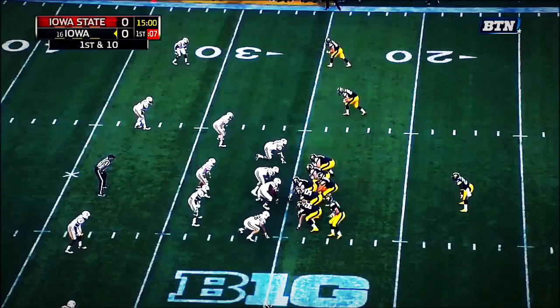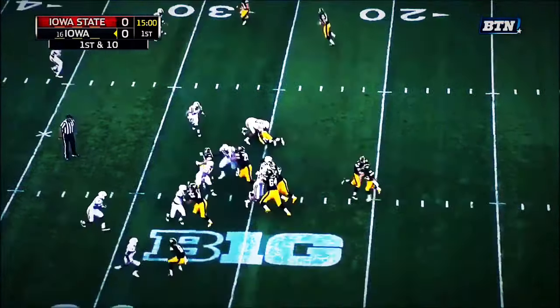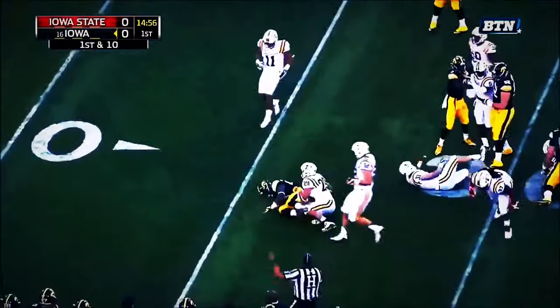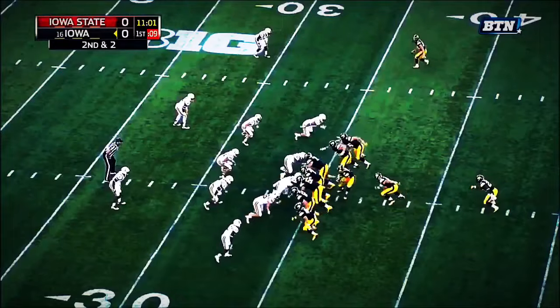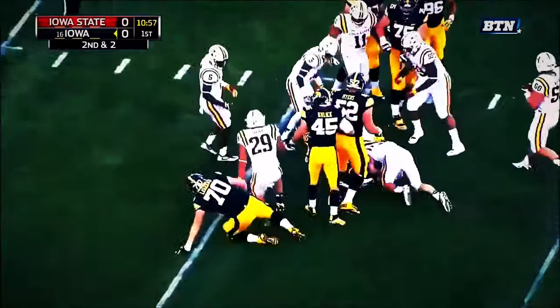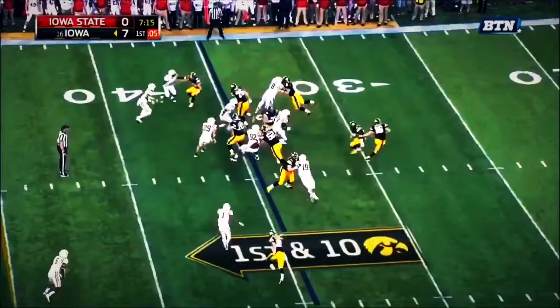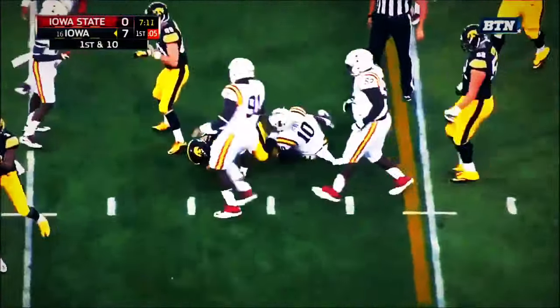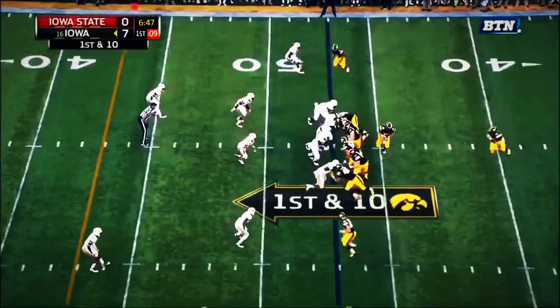Kittle, the motion man. LaShawn Daniels with the carry on first down. Daniels dragging Kane Seeley — tight ends along that line. Stumbling as Beathard hands the ball to LaShawn Daniels. On first down, a hole for Daniels into the secondary, and in his first career start...